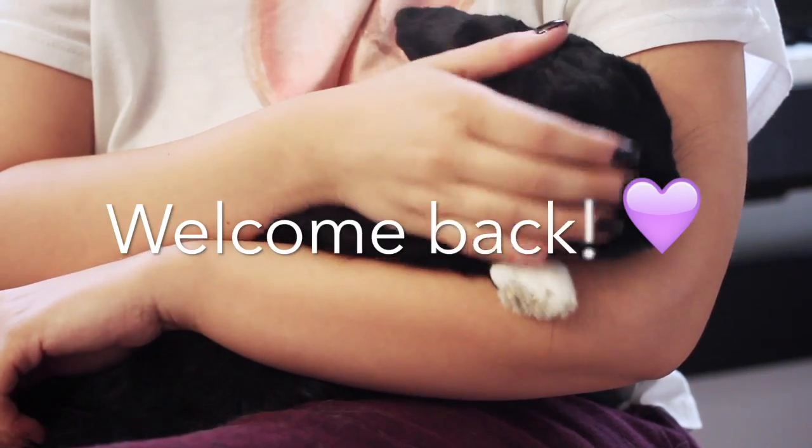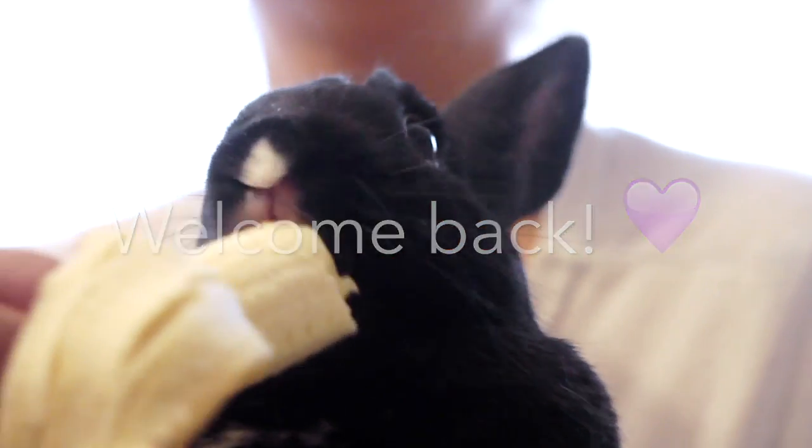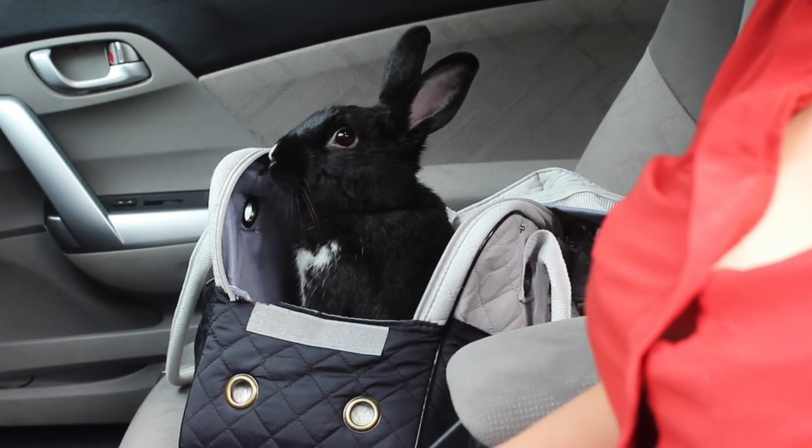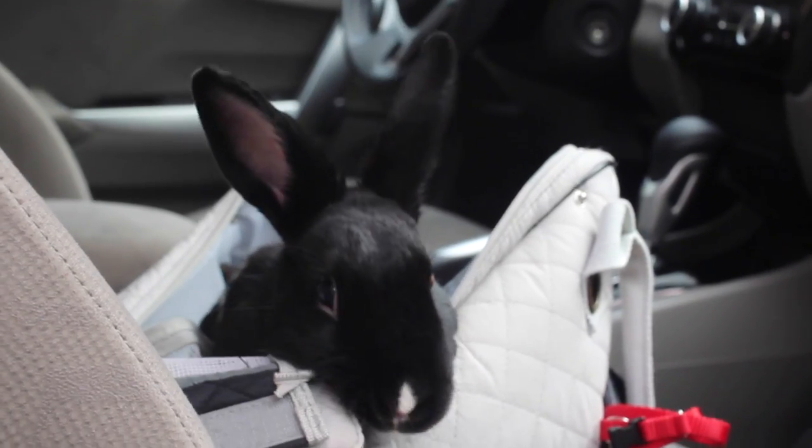Hey guys, welcome back. Whether you're making a quick trip to the vet or driving a very long distance, I'm going to give you some pointers on how to travel with your bunny in the car.